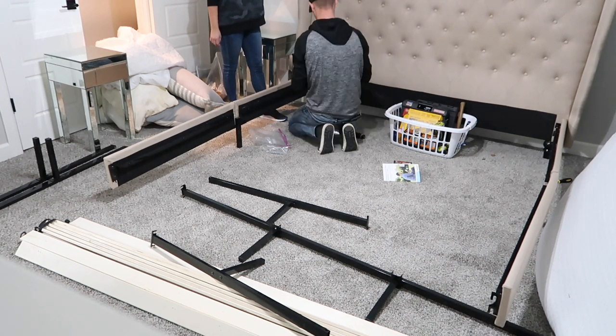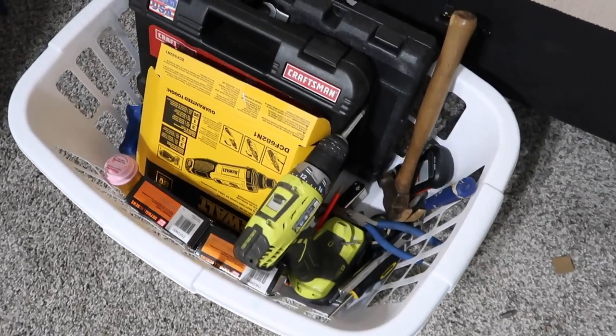This bed was pretty easy to put together. We've done it a few times so it wasn't like a new bed — we knew what we were doing.